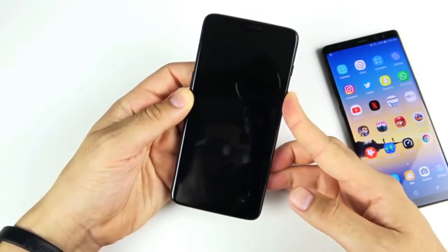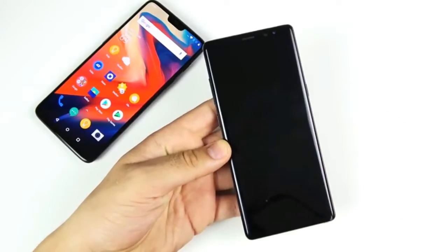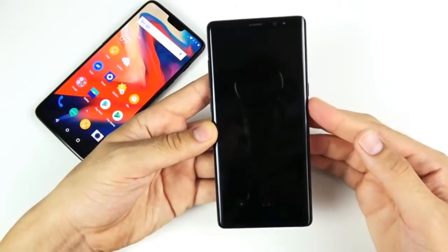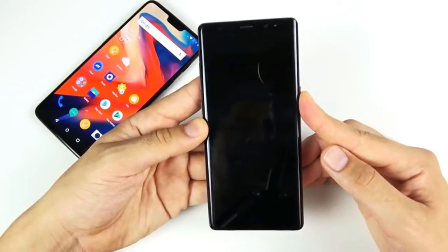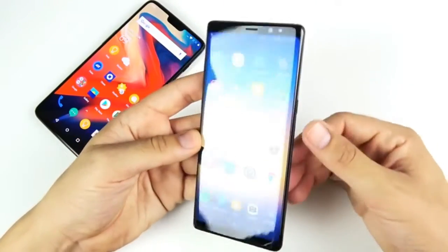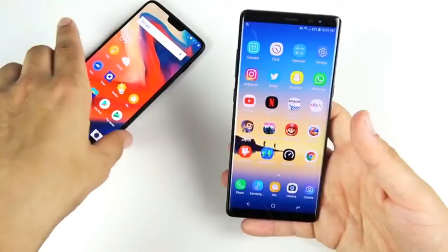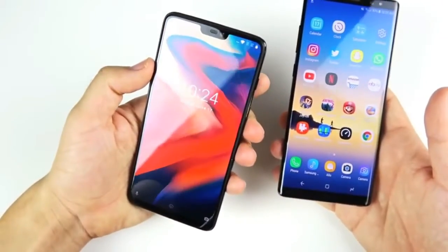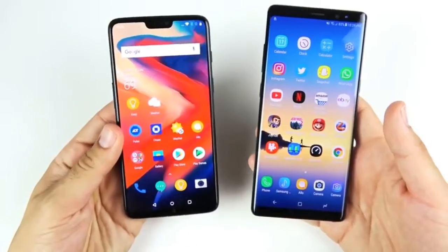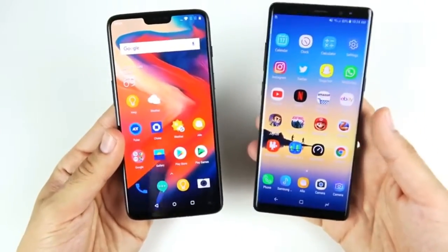They both have face unlock, but I found the OnePlus 6 is much faster. The OnePlus 6 unlocks quickly from almost any angle, whereas on the Note 8 I have to get really close and it really has to see me. The OnePlus 6 wins on face unlock speed, though neither is super secure. So overall, the OnePlus 6 wins the boot up test, face unlock, and screen unlock time — it just gets into the phone faster.